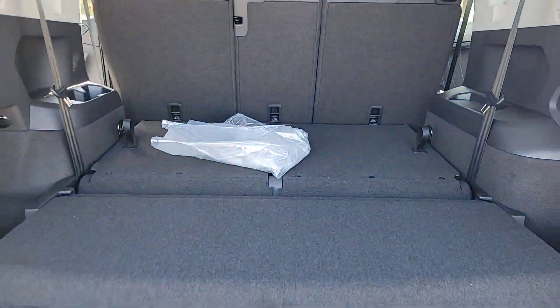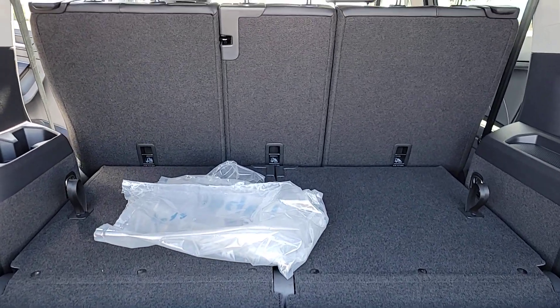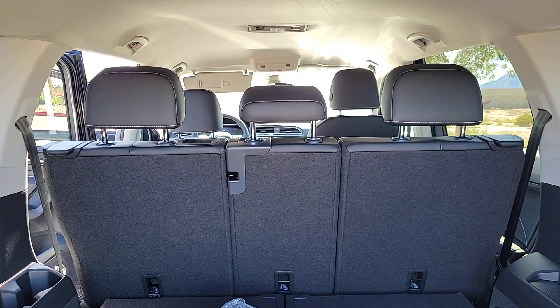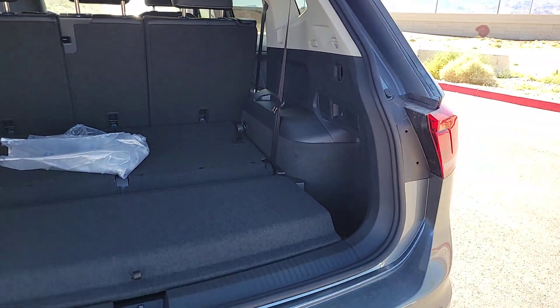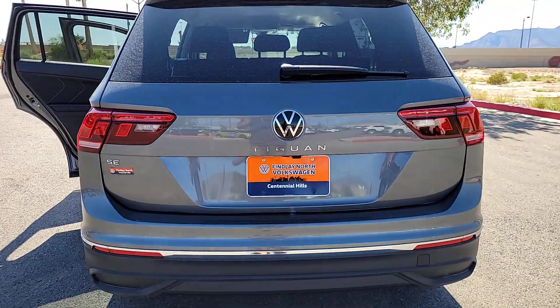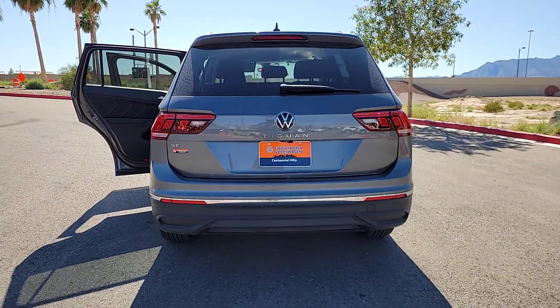These are just some of the great options this vehicle comes with: keyless entry, satellite radio, backup camera, heated mirrors, power liftgate, aluminum wheels, power driver seat, alarm, dual zone AC, and heated front seats.